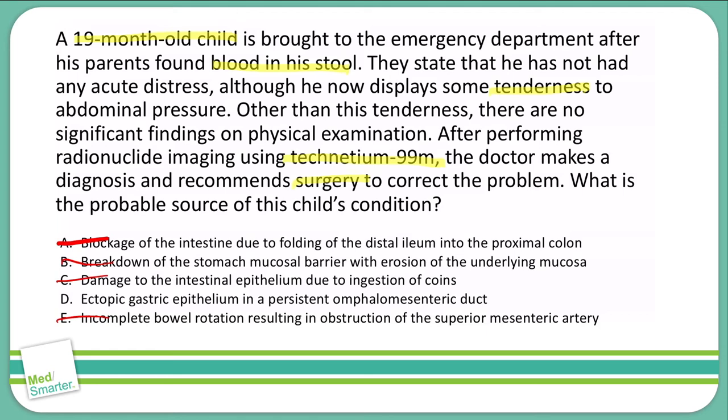That just leaves me with D — ectopic gastric epithelium in a persistent omphalomesenteric duct. That is my answer. I believe this describes a Meckel's diverticulum, and it fits the vignette perfectly. So D is my answer.